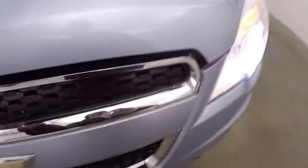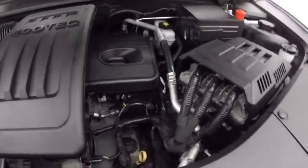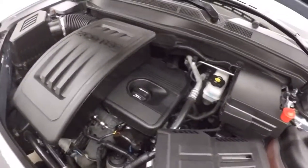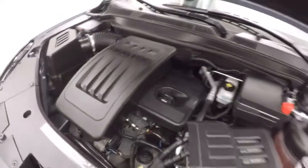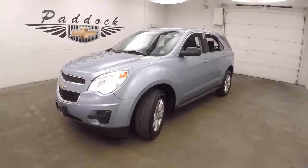Nice alloy wheel there, good tires. And a 2.4 liter engine — nice and smooth, plenty of power, great on gas. It's a 2014 Chevy Equinox.